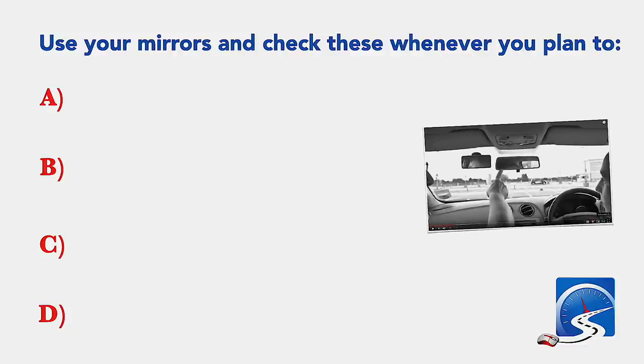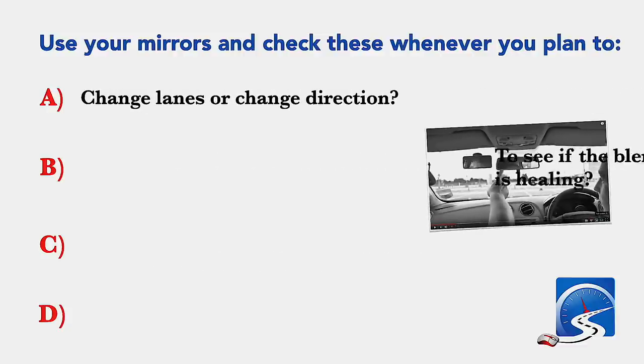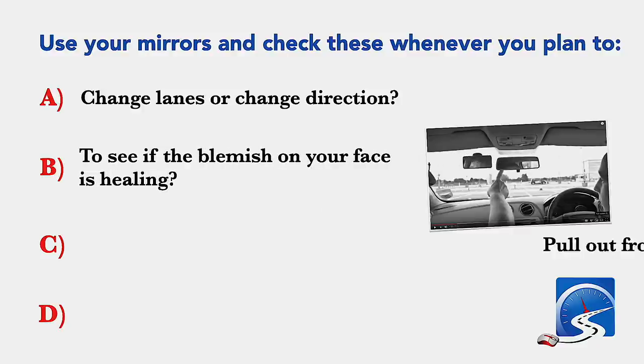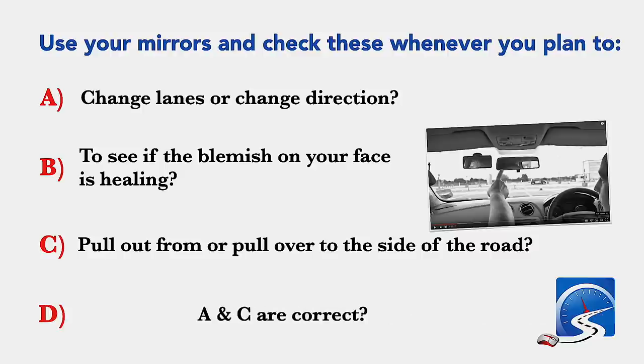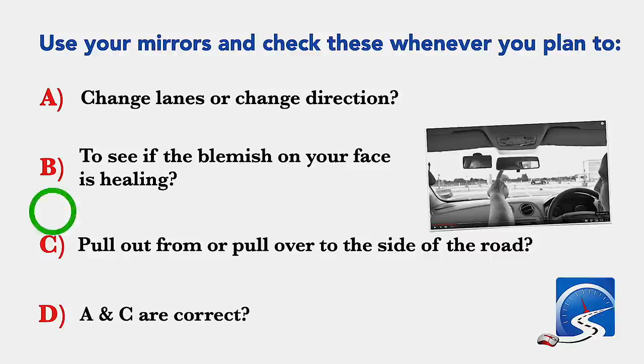Use your mirrors and check these whenever you plan to change lanes or change direction, pull out from, or pull over to the side of the road. Correct answer: A and C are the correct answers.